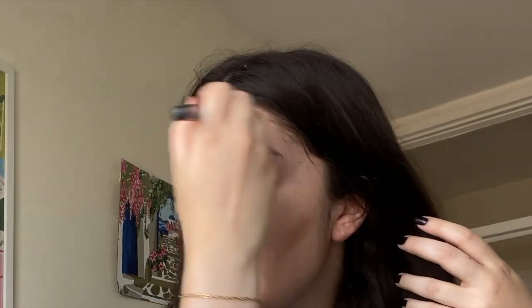Next step is bronzer — I use the Hoola by Benefit. I do a bit here, a bit here, and then on the jawline, then blend it. Blending is really really important, so make sure you go all in — go to your neck so it doesn't look like a line. It's so hot in London lately, I think it's 28 degrees.